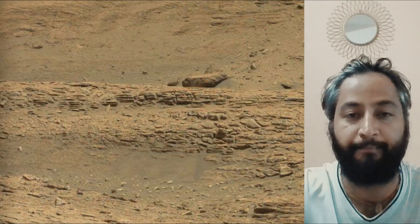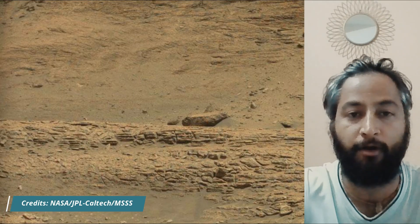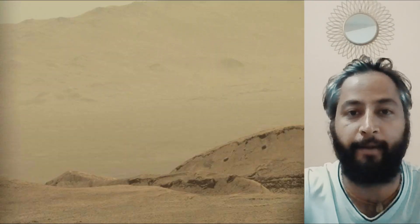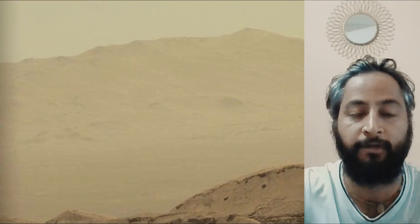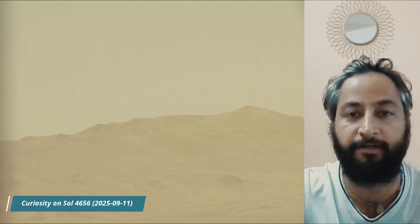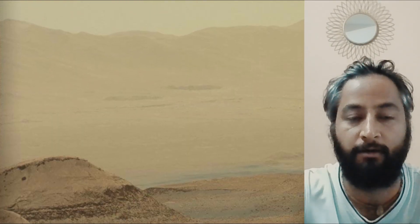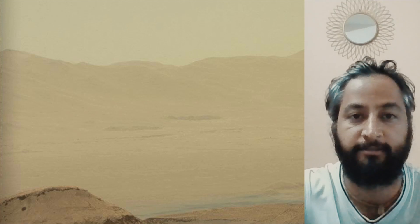These images were taken by MastCam, HazCam, and NavCam on board NASA's Mars rover Curiosity. Curiosity rover captured most of these images on 11th September 2025, the 4,656th Martian day or Sol of the Curiosity rover mission on Mars. All image credits: NASA, JPL-Caltech, MSSS.